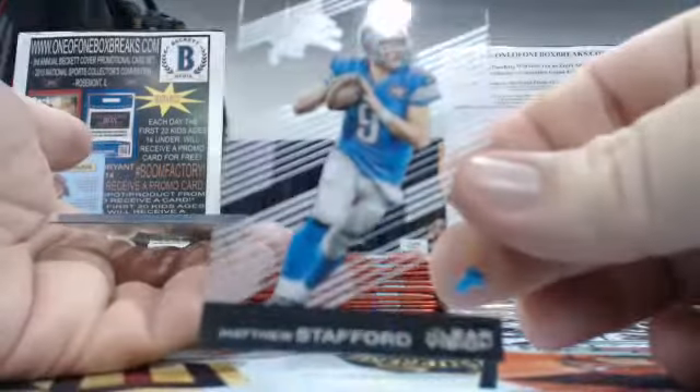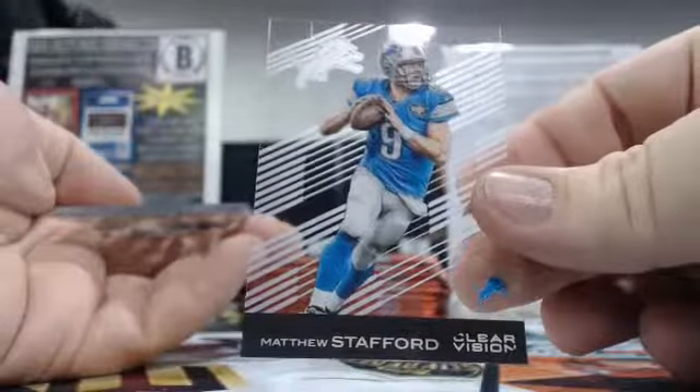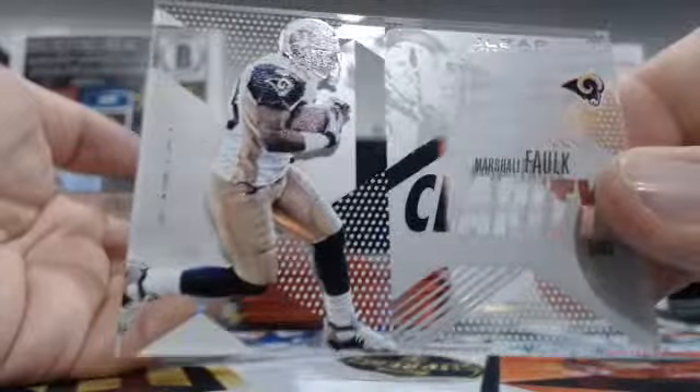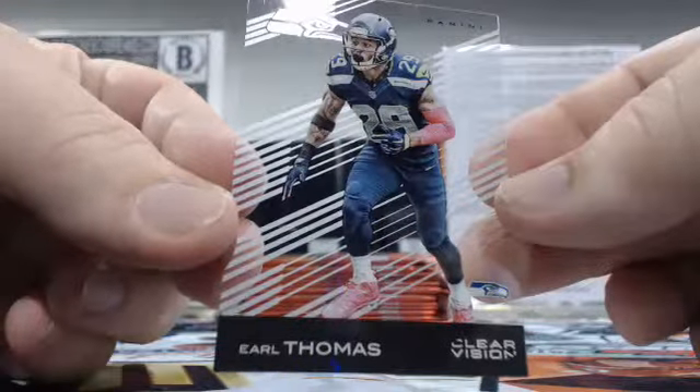We got Matthew Stafford — going to the Detroit Lions, Angel J. We got a Marshall Falk Clarity for the Rams — Keaton there. And then Earl Thomas, probably going to the Seahawks, Jordan O.